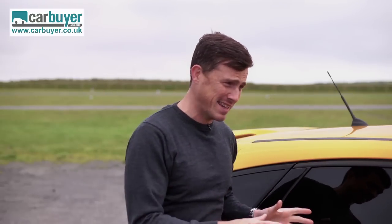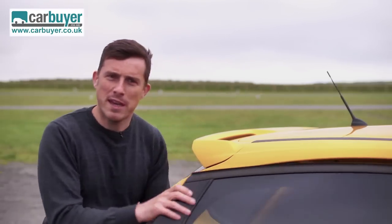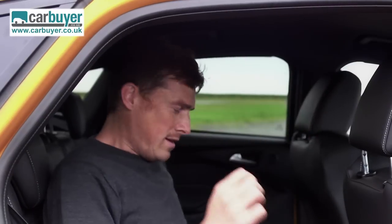I'm going to kick off this review by getting into the back seats, which may seem a bit wrong for a performance car review, but bear with me. The key thing to note about the Ford Focus ST is that it has rear doors, which means it's easy to live with every day and perfect if you want a performance car that's also good for your family.